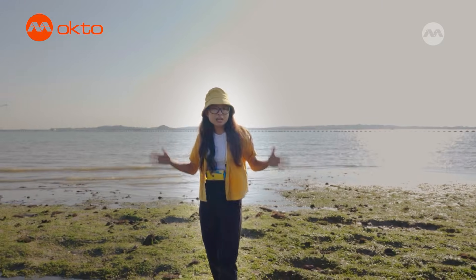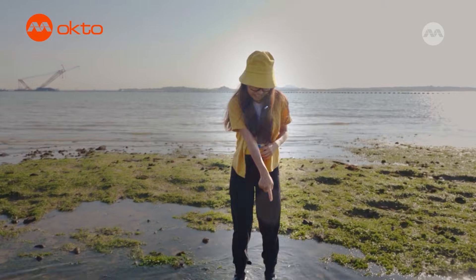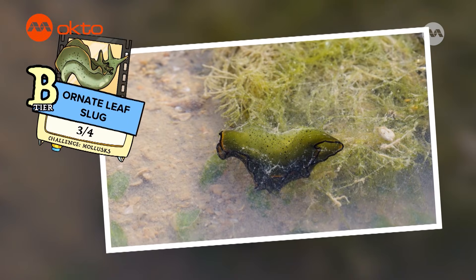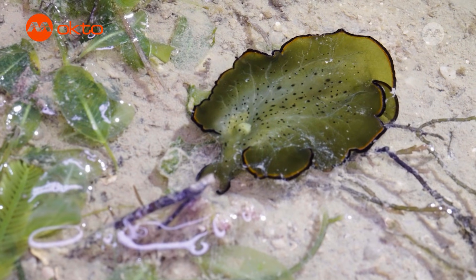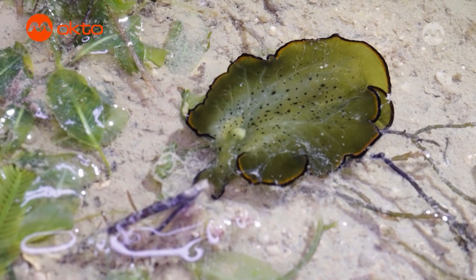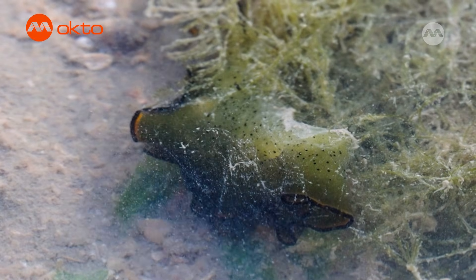Although seaweeds aren't plants, a lot of interesting wildlife can be found on them — like this leaf slug over here! This delicate leaf-looking creature is an ornate leaf slug. Ornate leaf slugs love to eat algae and are often found in shallow waters. With its bright green and orange patterns, it can blend in with seaweed and plants to stay safe from predators.